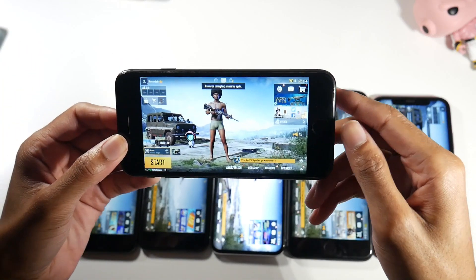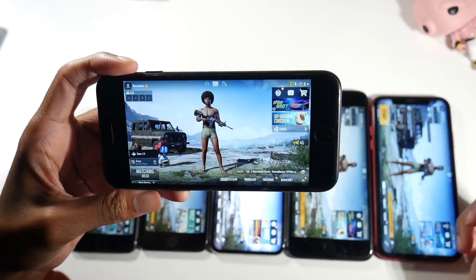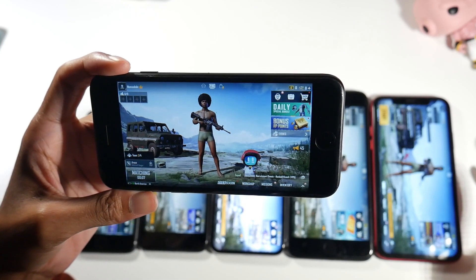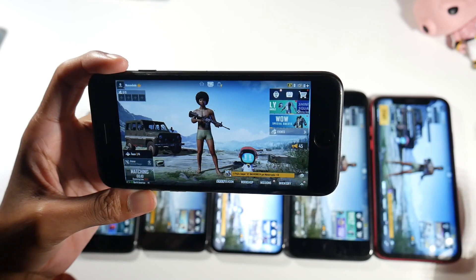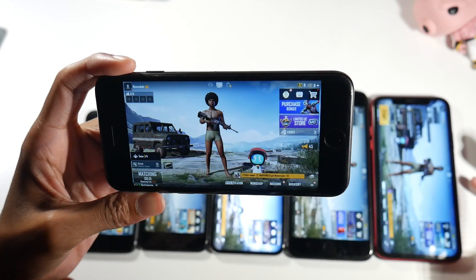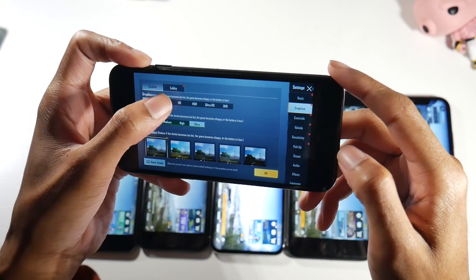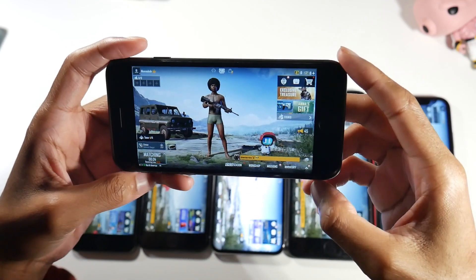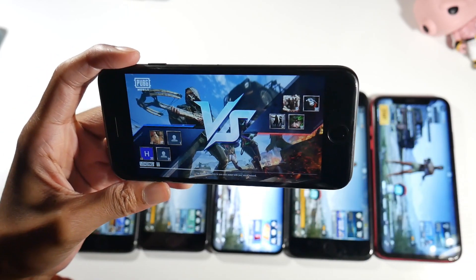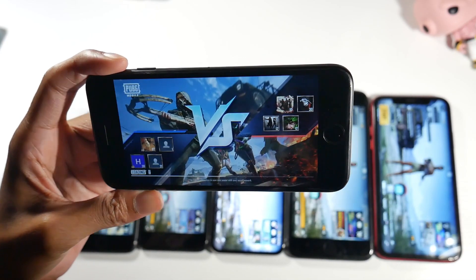First device is the iPhone 7 — kind of an interesting pick because it comes in around $129, and I have all the links down below. It still runs iOS 15 and might even get iOS 16. For gaming, one thing I noticed is that it kind of heats up. Looking at the PUBG settings, there's no extreme option, but we do have ultra and can go up to HDR.